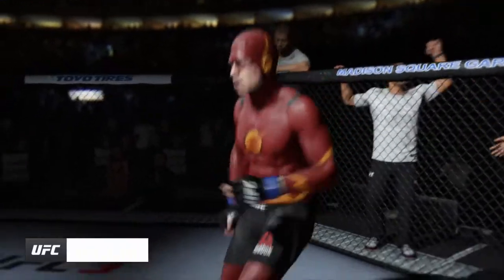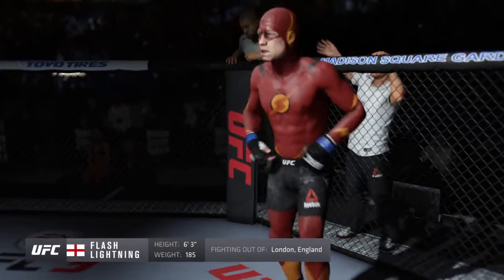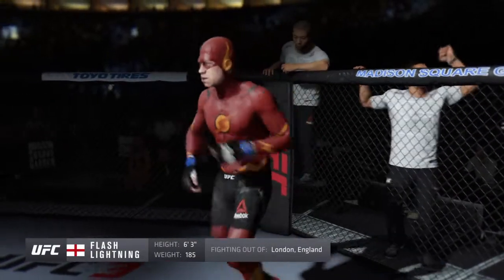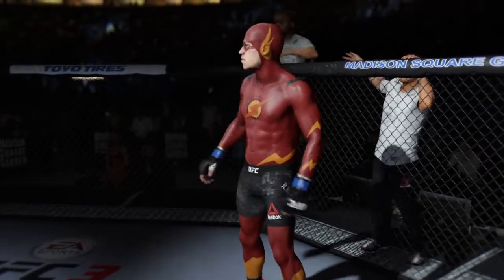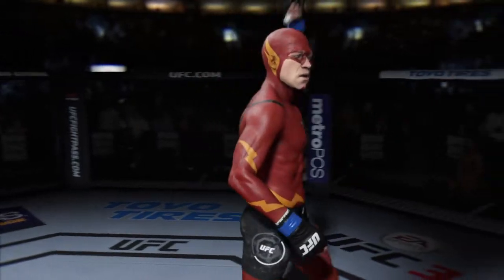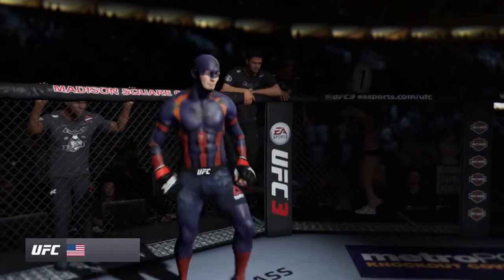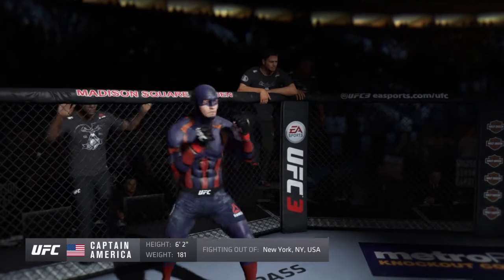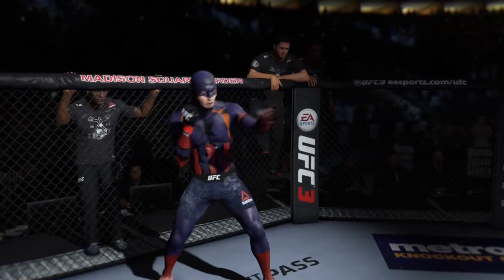Five rounds in the UFC middleweight division. Introducing first, fighting out of the blue corner — this man is a grappler making his professional debut here tonight. He stands 63 inches tall, weighing in at 185 pounds, fighting out of London, England. And now introducing his opponent, fighting out of the white corner — this man is a Muay Thai kickboxer and jiu-jitsu fighter, making his professional debut here tonight. He stands 62 inches tall, weighing in at 181 pounds, fighting out of New York, New York — Hercules!